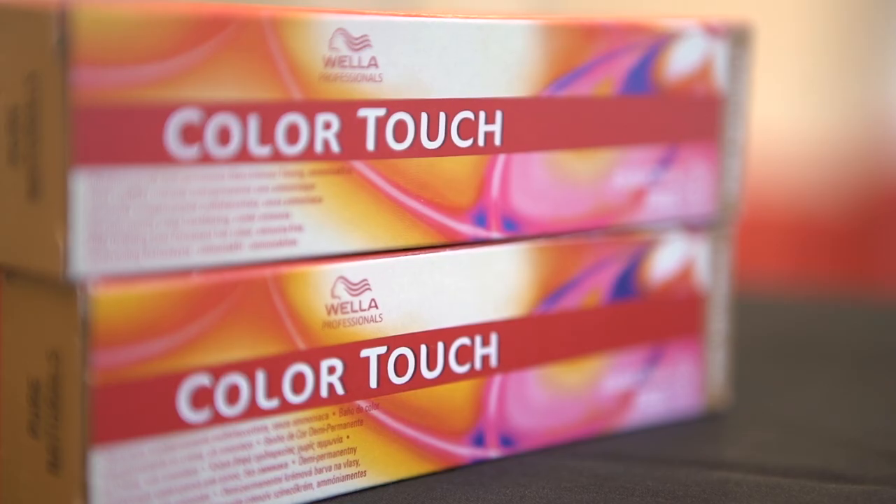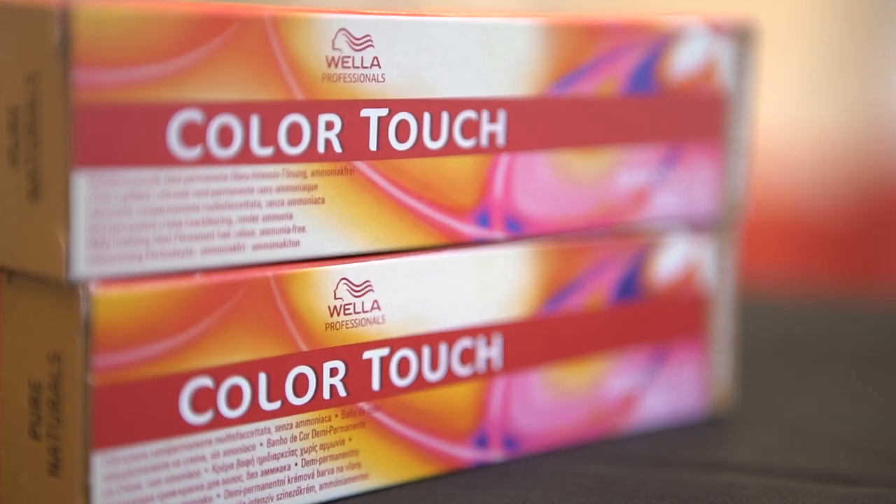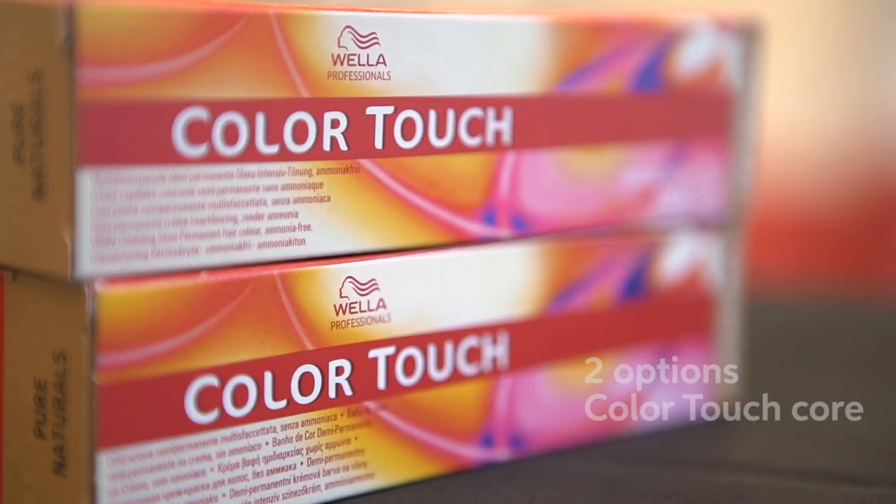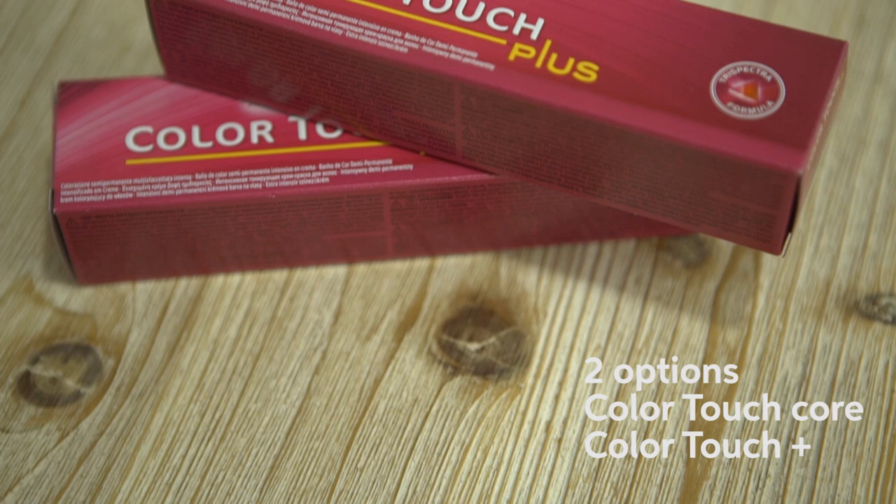But once you have the more highs and lows, the results are so beautifully natural your clients will love it. How about Colour Touch? Have you ever used it for grey coverage?